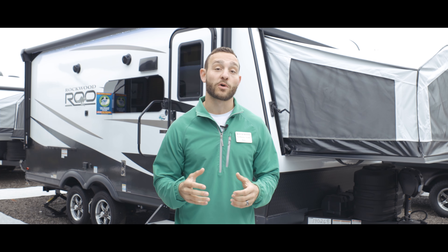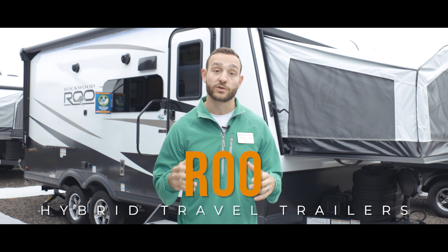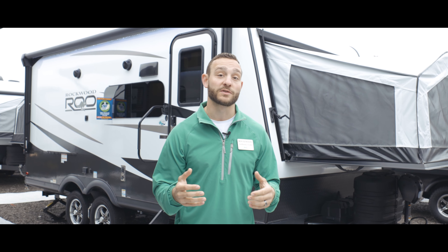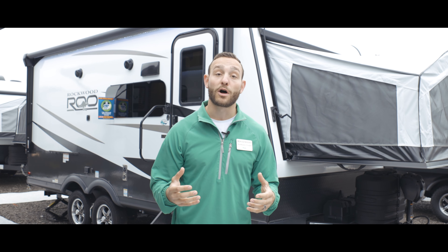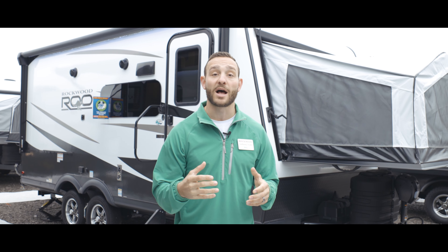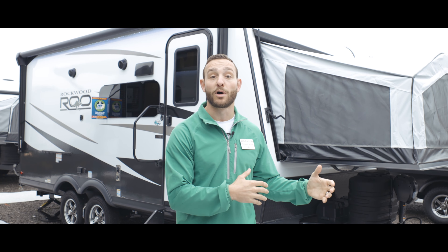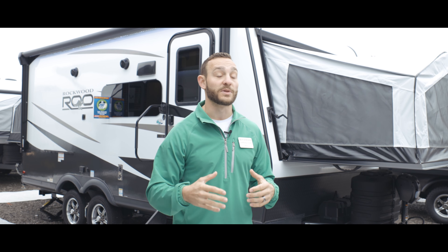Today I'm here to talk about the 2024 line of Rockwood Roo travel trailers. These are our hybrid models with bed ends that come out on both ends, and we even have two models that have a separate bed that comes out on the side. We have four overall models, and weights range from about 4,200 pounds up to about 5,700 pounds, with lengths from around 21 feet to 25 feet.